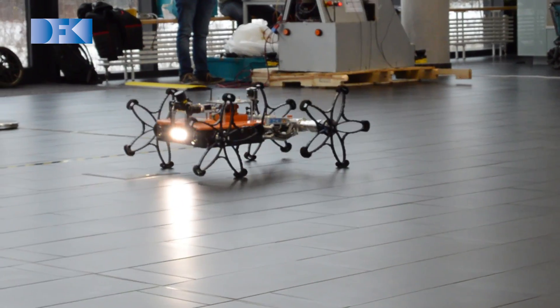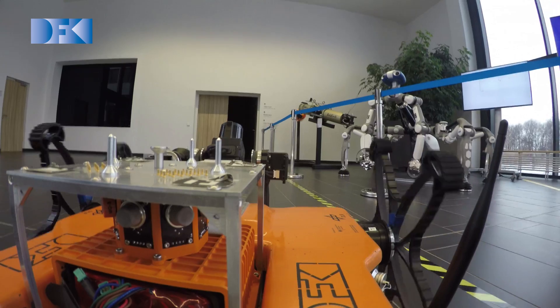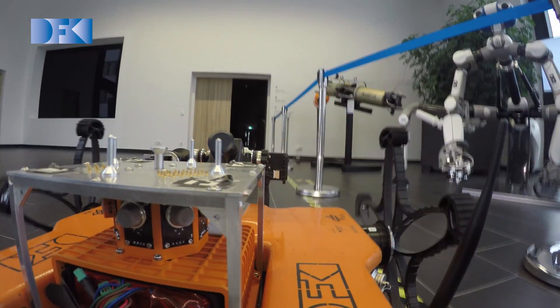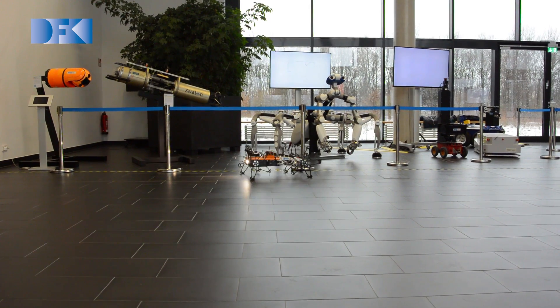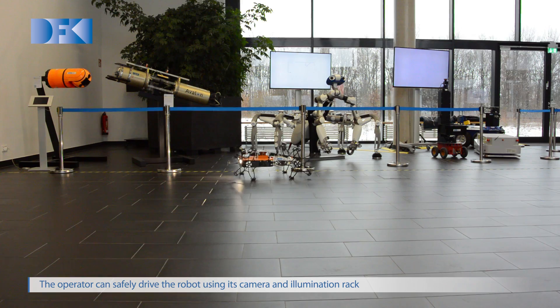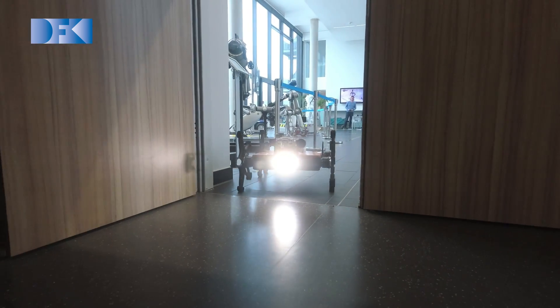With a modular system architecture, various sensor and payload modules can be attached to the rover. This allows it to help rescue teams in all kinds of situations and increase the safety of their work. Coyote 3 also provides the possibility to operate fully autonomously and explore extensive areas.